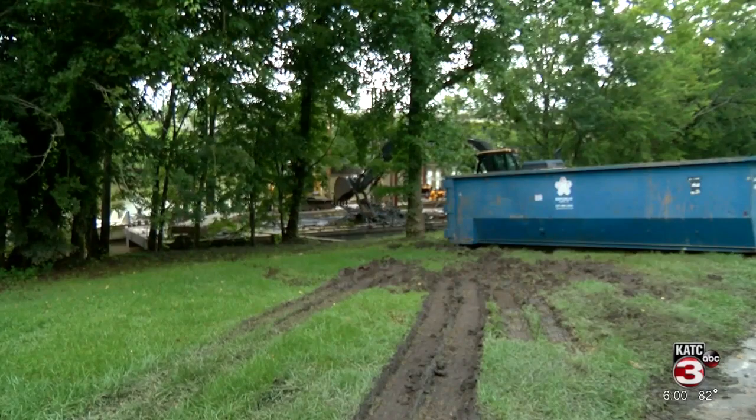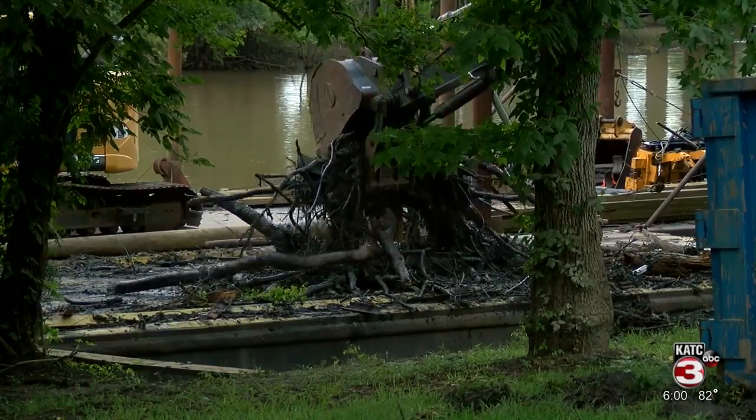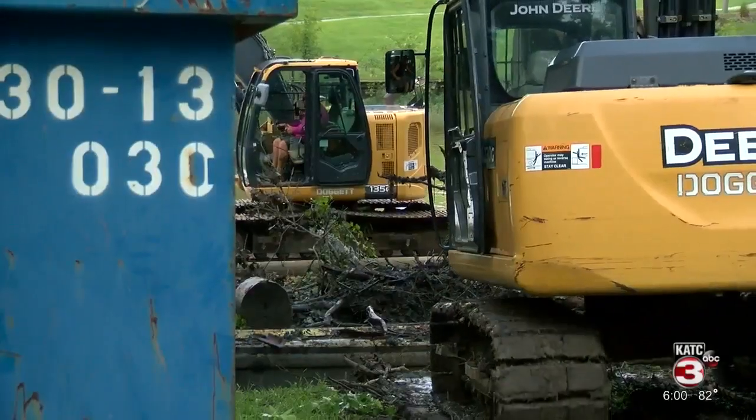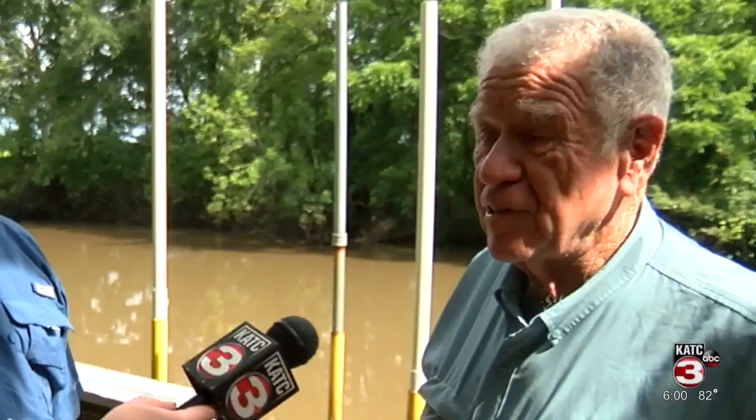Officials tell me crews have been working along the Vermillion River, pulling out debris for the last two weeks. According to officials with Dredging the Vermillion, a contracted company has cleared two miles of the river. They have 10 miles in total to clean.